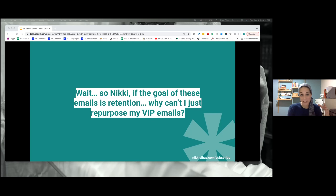If the goal of these emails is retention, why can't I just repurpose my VIP emails? The goal of VIP emails is also retention and all that kind of good stuff. So why can't you just repurpose your VIP emails? Why do you need specific subscription emails?